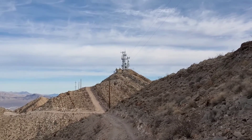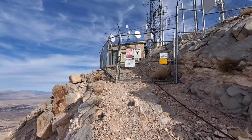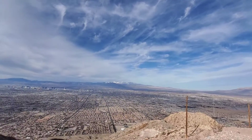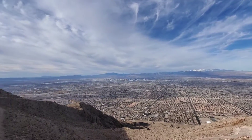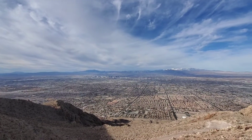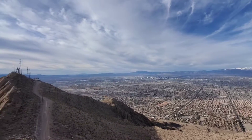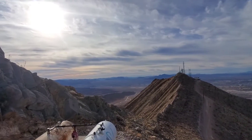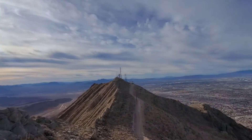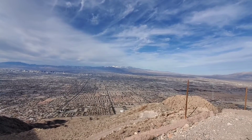Up here on the summit of Frenchman Mountain — this is the true summit. I actually don't come up to this very often; I usually just stop at the register since it's close enough. But I figured today I'd come up here for this video. Great views of Vegas and Henderson over there. Alright, heading back to the register and then down.